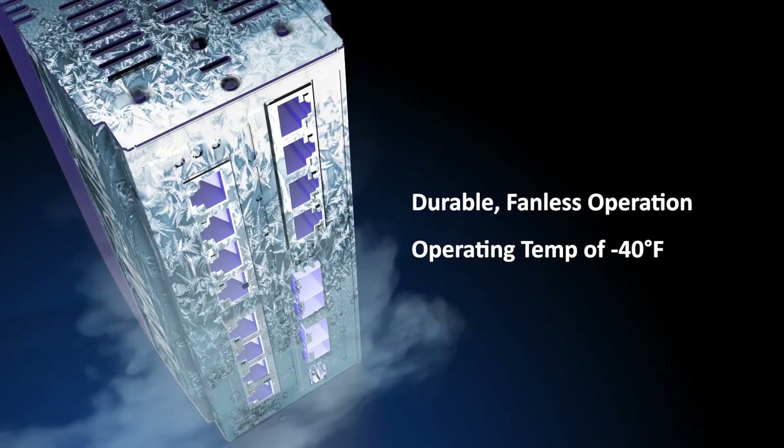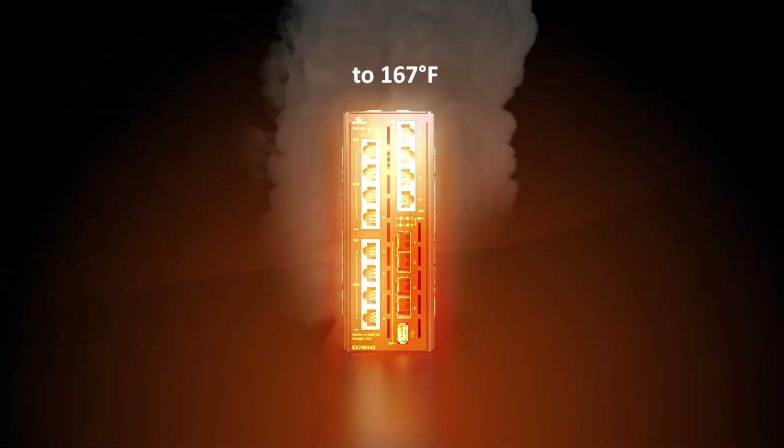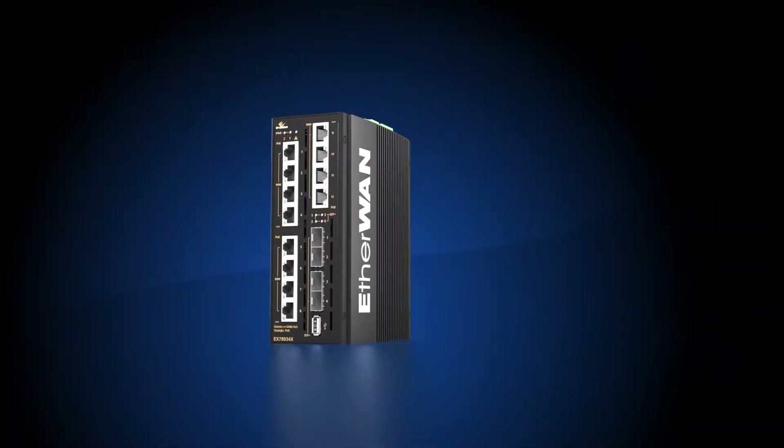It allows for fanless operation in a temperature range of minus 40 to 167 degrees Fahrenheit — a temperature other switches can only dream of — even during vibration and electromagnetic interference.